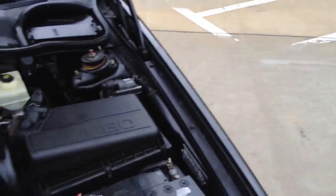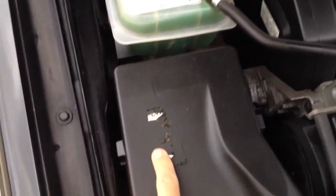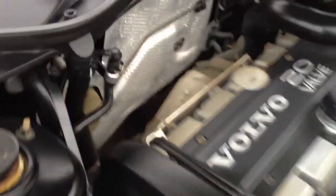We have the car up on the lift — it is very, very clean underneath. Here is the engine bay. There are a lot of new parts in here. There was a timing belt sticker on there from Volvo, but not a big deal because we have the actual service record. Very clean all the way around, with a lot of new OEM Volvo parts.